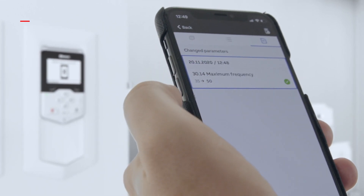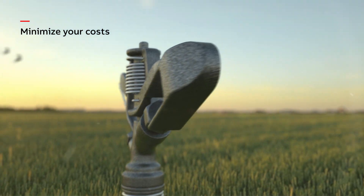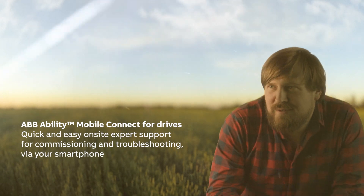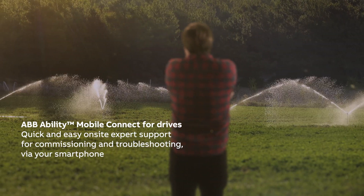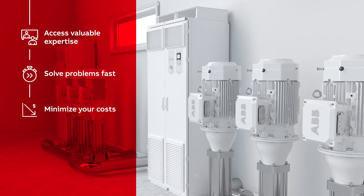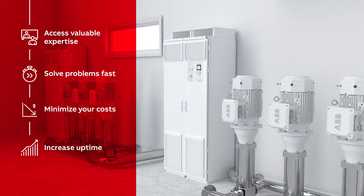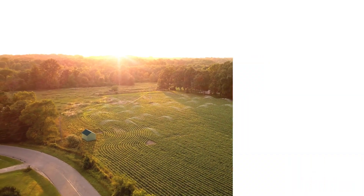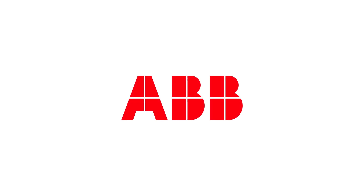Fast, remote contact with drive experts saves you considerable amounts of time, money and stress. Access expert support on-site via your smartphone before small problems turn into big ones — in all industries and applications. ABB Ability Mobile Connect for drives.